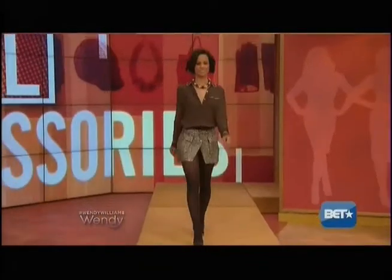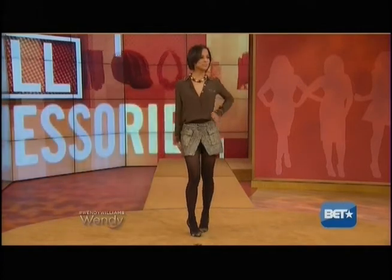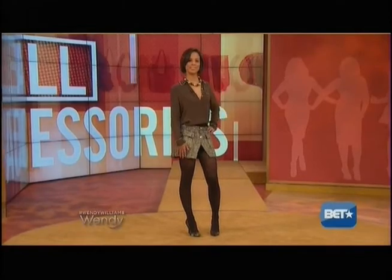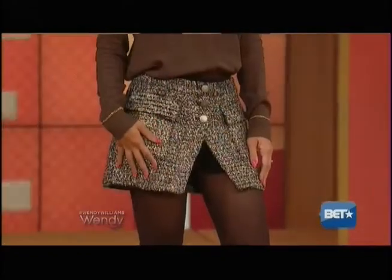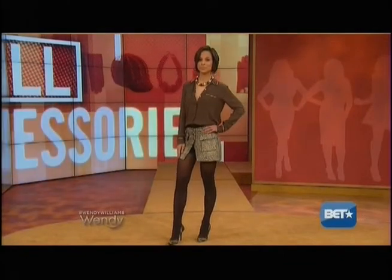Our last model is Ramona, who is obsessed with shopping for bargains. She's wearing a skort — a short and a skirt together; they used to call them culottes. This is Rachel by Rachel Roy. The blouse has a chain detail on top, and we put the tights on because we're moving into fall. Notice the camouflage — we're not going literal; we're mixing it with the Maasai necklace.